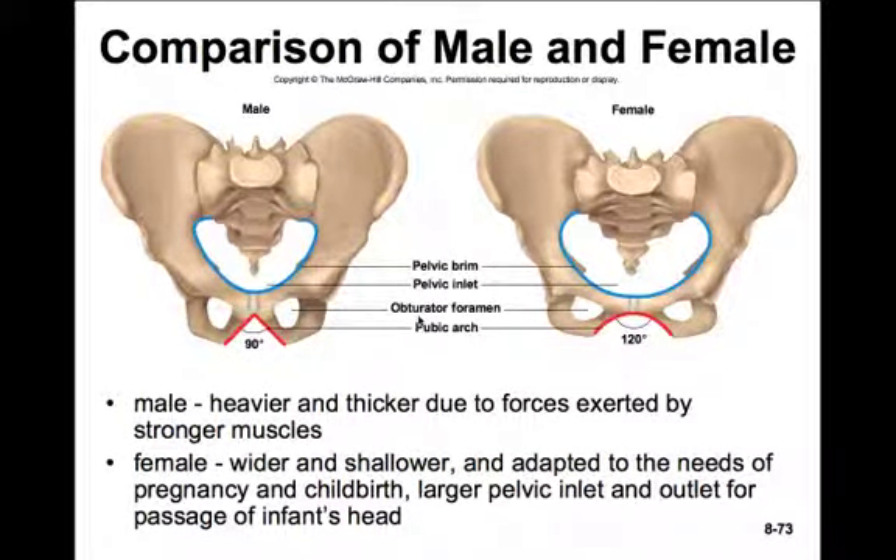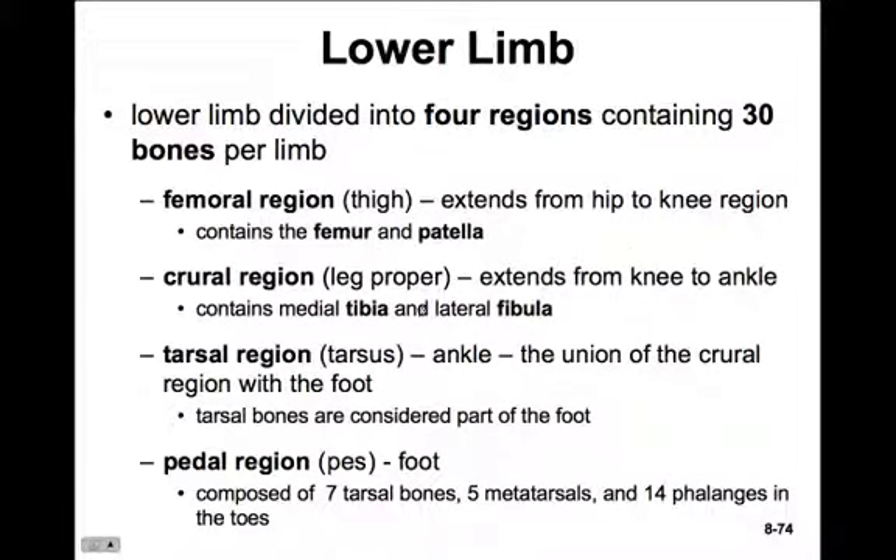Go ahead and add all these portions of the pelvis to your diagram. Start with the three regions - ilium, ischium, and pubis - then add the major features of each coxal bone. Don't forget to note how we determine male from female pelvis. Now let's move on to the lower limb.